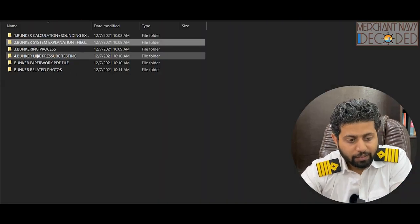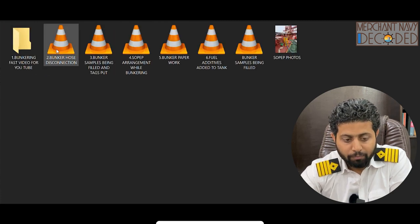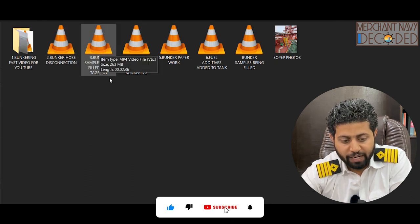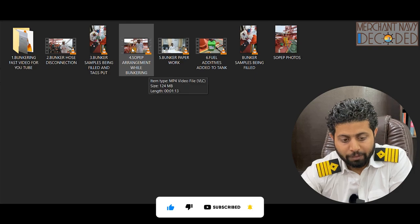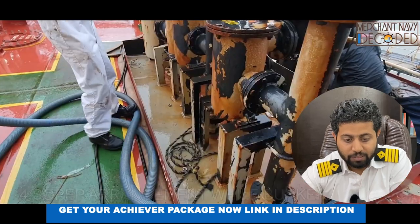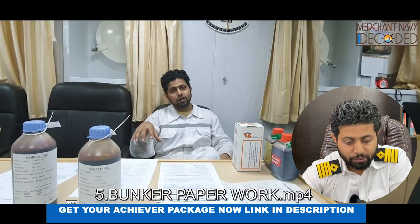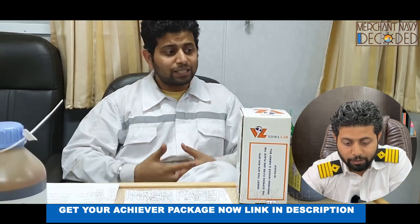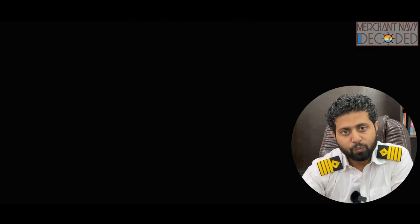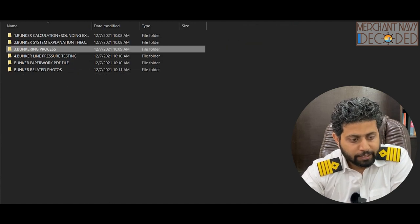We have got the bunkering system, bunker line pressure testing, bunker-related photos, bunkering process, bunker hose disconnection, bunker samples being filed and tags put, and paper arrangement while bunkering — what is paper arrangement and why it is done. Bunker paperwork completion is also discussed: what all we need to take care of, what these bunker samples are for. It remains very similar on every ship you go to, so if you understand the concept and the why, it will become easy to understand the process when you go onboard.